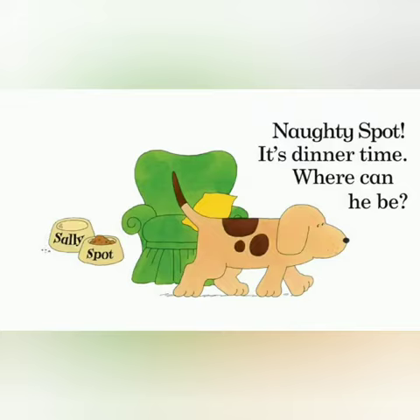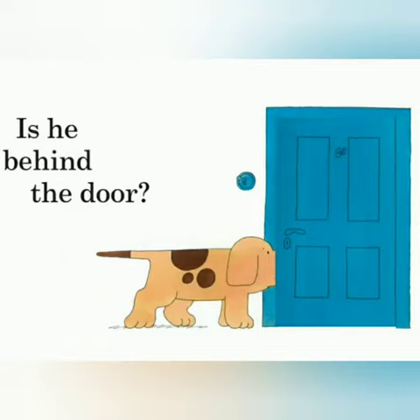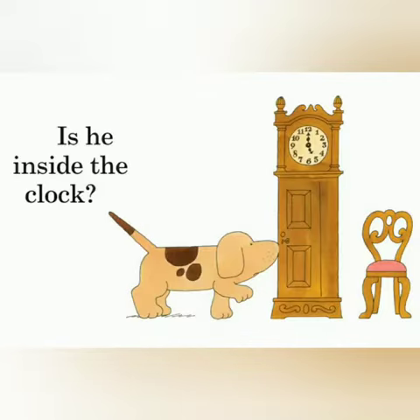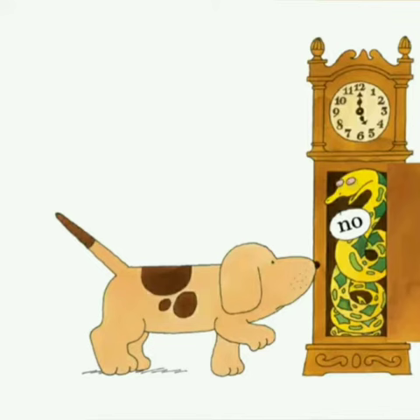Not a spot. It's dinner time. Where can he be? Is he behind the door? No, it's a bear. Is he inside the clock? No, it's a snake.